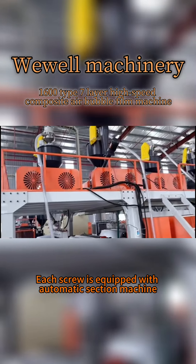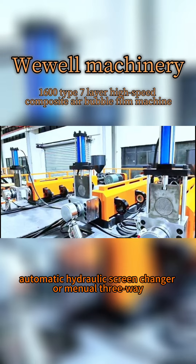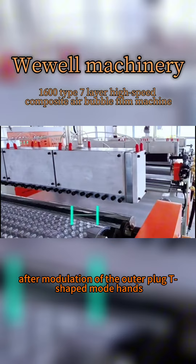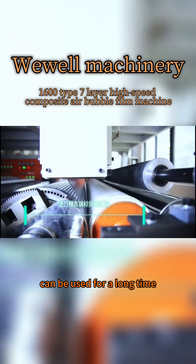Each screw is equipped with an automatic suction machine and an automatic hydraulic screw changer or manual three-way. The machine is equipped with three imported mold steel after modulation autopilot T-shaped mold heads, which makes the film more uniform and suitable for long-term use.